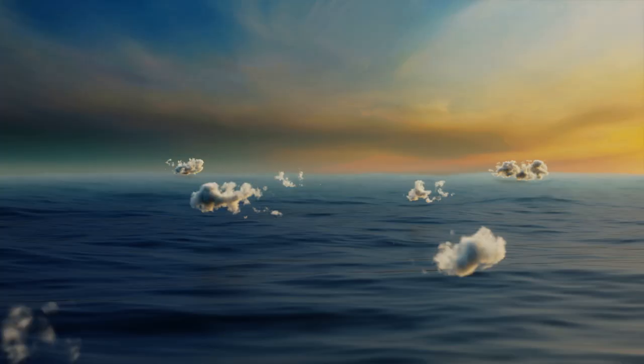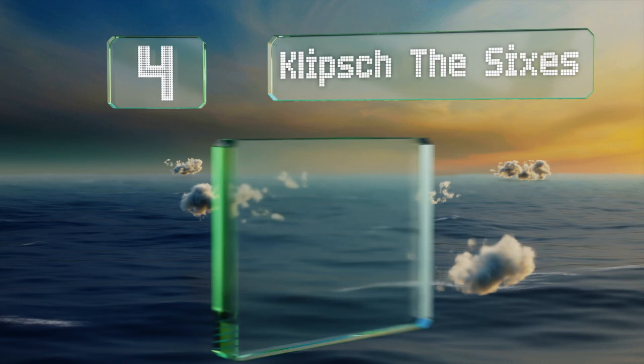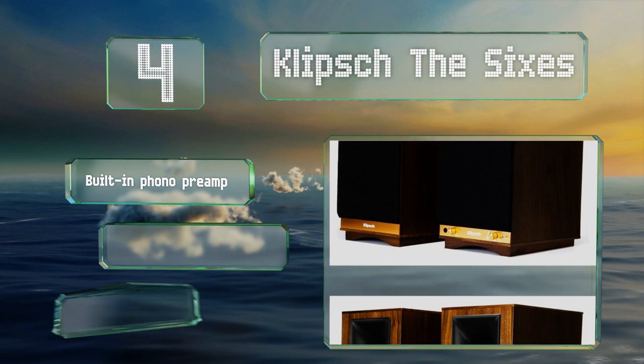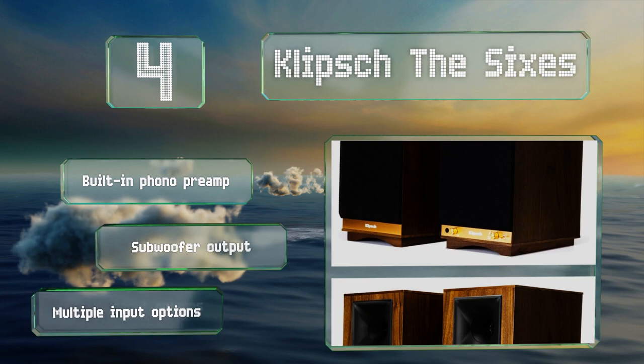At number 4, with 1-inch titanium tweeters and ported 6.5-inch woofers, the Klipsch The 6s deliver studio-quality sound with a small footprint. This is thanks to their custom-engineered amplifier, which is designed around the speakers, maximizing system performance. They're equipped with a built-in phono preamp, a subwoofer output, and multiple input options.